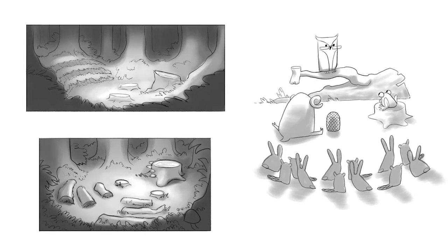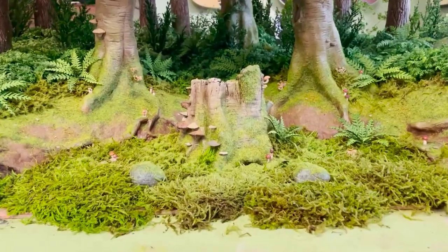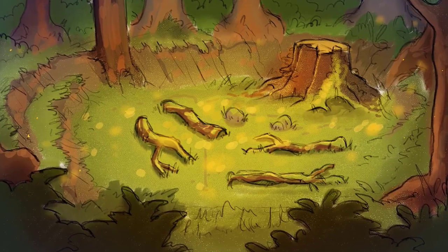The forest itself is sort of modeled after a courtroom, but we also challenged ourselves with how could we make this forest different from previous forests. This is really like an enclosed, deep, more kind of damp,